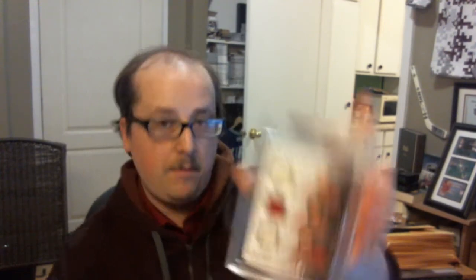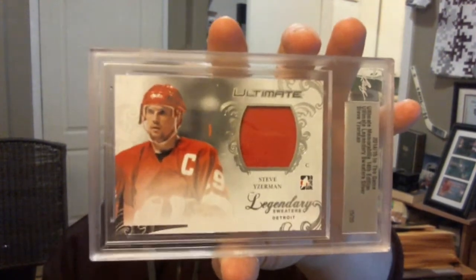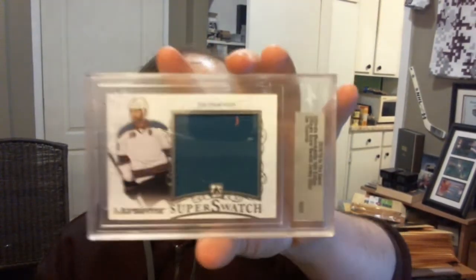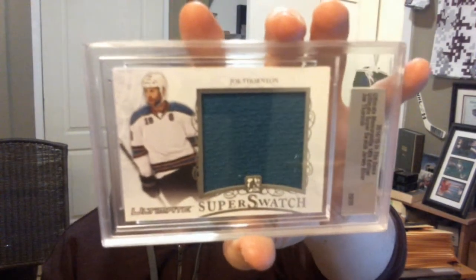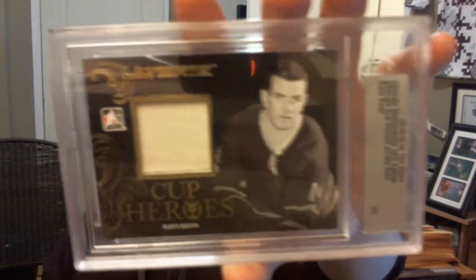I got a very sweet franchise legacy triple jersey, numbered 13 of 15 of Bobby Hall, Stan Mikita, and Tony Esposito. Very neat card. I got a legendary sweater silver, numbered 15 out of 20, Steve Yzerman. I got a super swatch jersey silver, numbered 20 out of 20, Joel Thornton. And I got a cup heroes jersey gold, numbered 3 out of 5, Dave Keon. Super short print out of 5. Not bad, right?